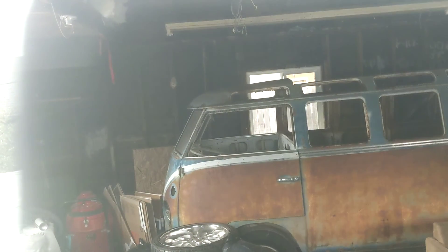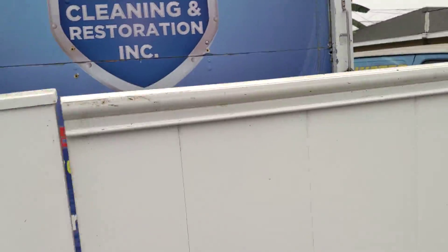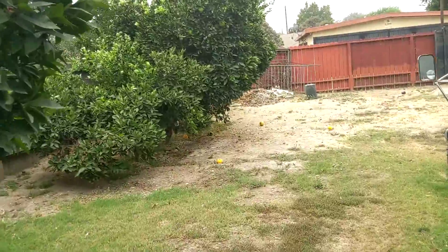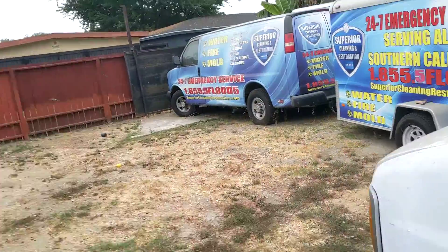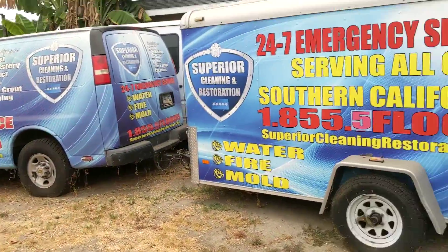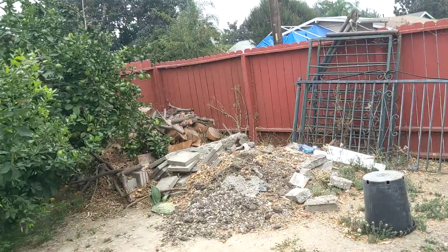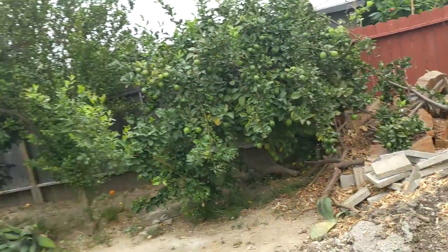There's an old VW van. And then over here in the back, there are trucks and stuff, and some citrus trees. I don't know how soon all this stuff would go, but these guys look like they've been back here a while, so they would have to go. There's firewood, some lemons, and some grapefruit.